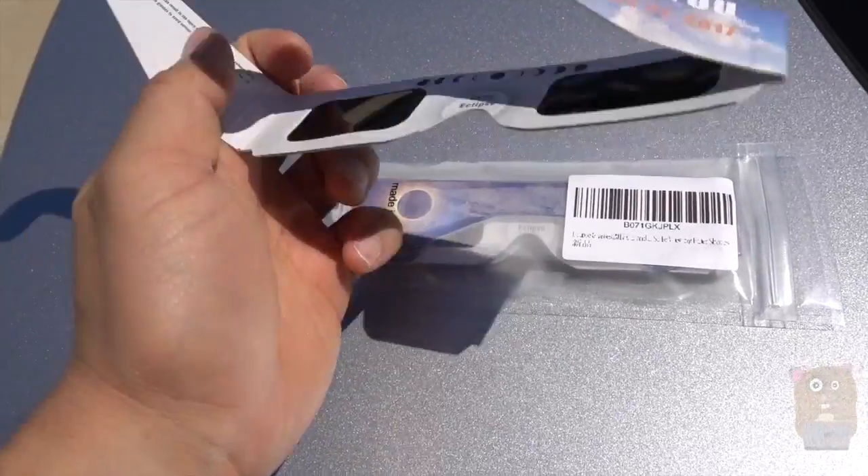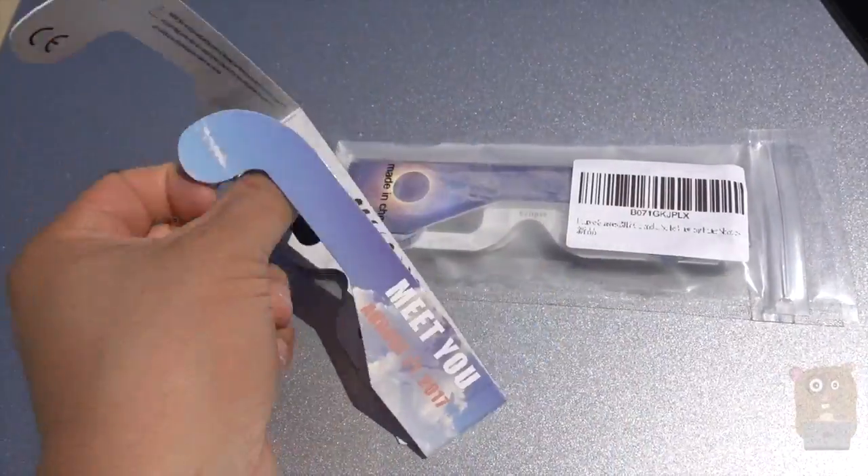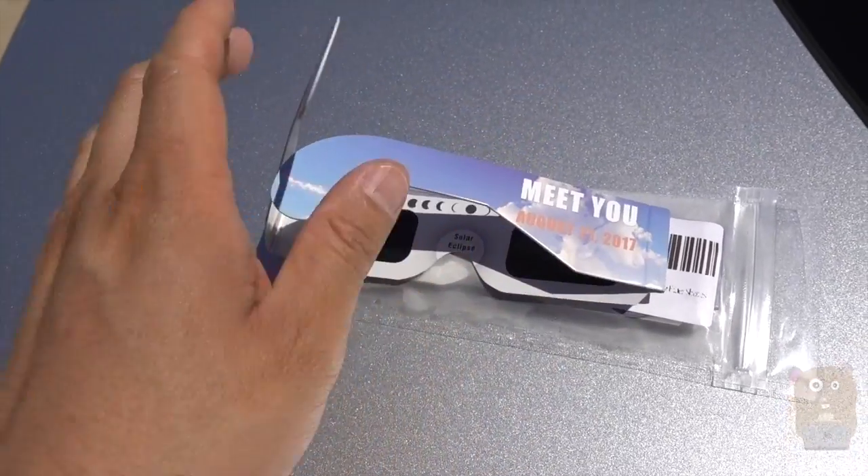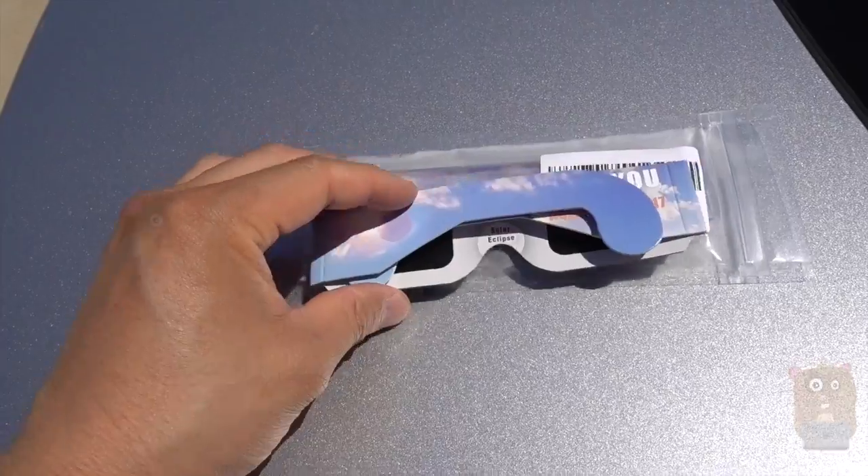A couple of things about these solar eclipse glasses: make sure they're CE and ISO approved for safety. If you have welding goggles, sure you can use those, but it looks kind of silly wearing that.